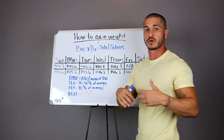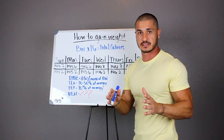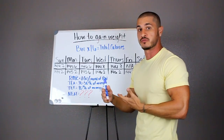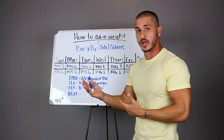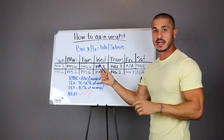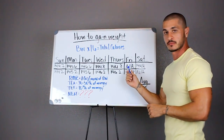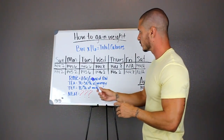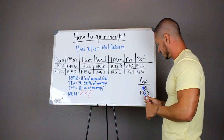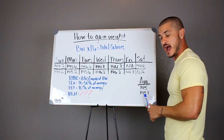Here's what you've got to do to avoid that. You want to weigh yourself in the morning under the same circumstances. If you fail to — say you have some water before your weigh-in or you eat your first meal because you forgot — just mark that off. Don't plug that in because it's going to throw all your numbers off. Just mark it as not available. Weigh yourself every morning, and at the end of the week get an average. Do that for the following week, get that average, and compare.